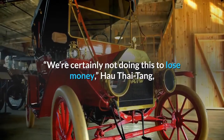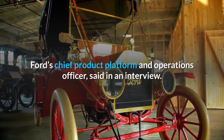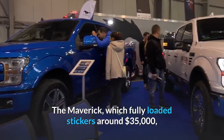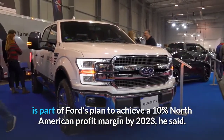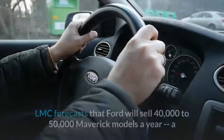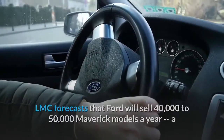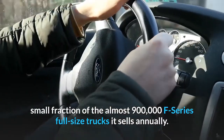We're certainly not doing this to lose money, said Hau Thai-Tang, Ford's chief product platform and operations officer. The Maverick, which fully loaded stickers around $35,000, is part of Ford's plan to achieve a 10% North American profit margin by 2023. LMC forecasts that Ford will sell 40,000 to 50,000 Maverick models a year, a small fraction of the almost 900,000 F-Series full-size trucks it sells annually.